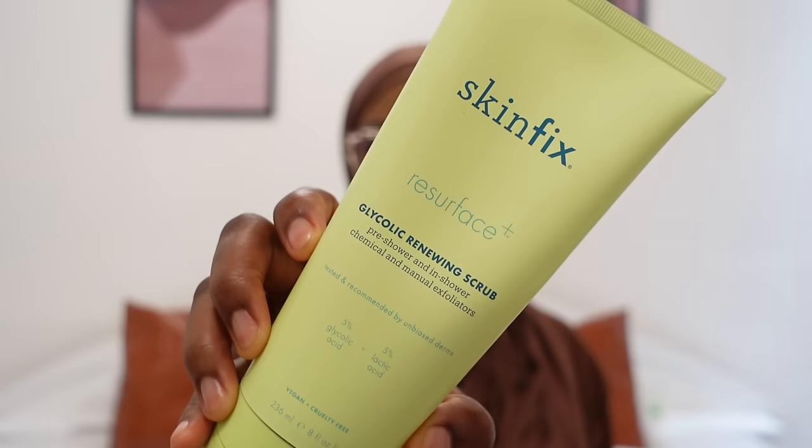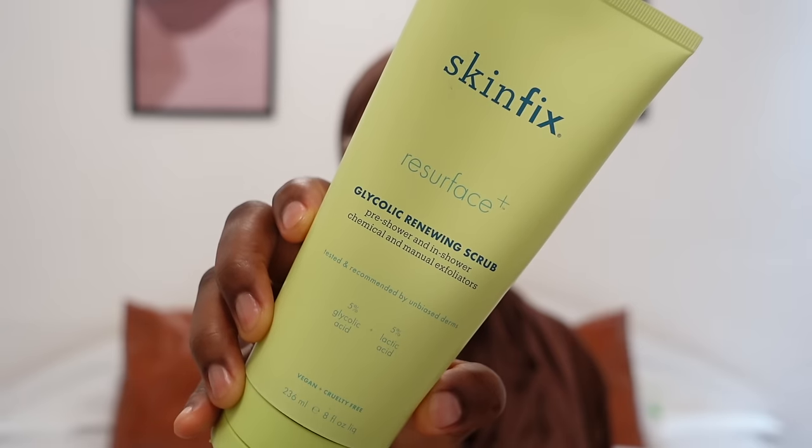The next in-shower product is the Skinfix Resurface Glycolic Renewing Scrub — I've spoken about this before and this is my second tube. It contains 5% glycolic acid and 5% lactic acid. Per the directions, I don't pour water on my body first; I put a generous amount in my palm and rub it all over. It has some beads in it to help exfoliate, and I use it when I want a very deep exfoliation.